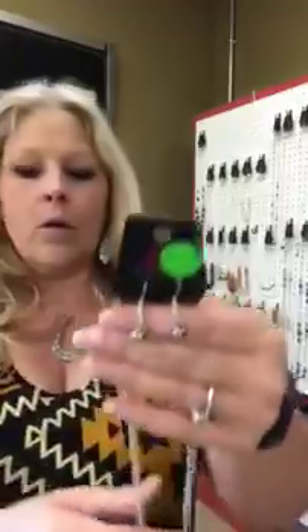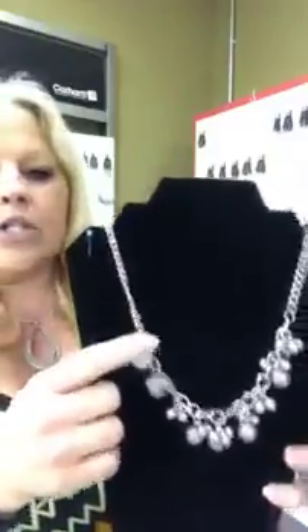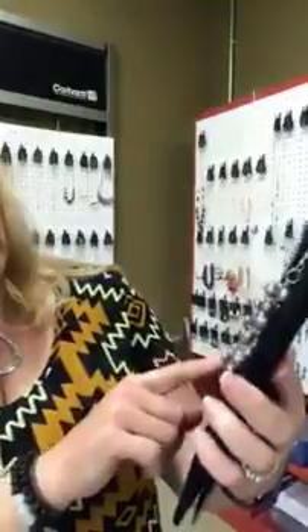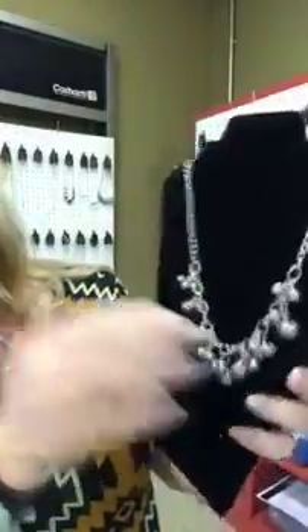Next we have number 517 and this is going to be silver or a light gray color. You get beaded earrings and then your beaded necklace. Number 517 — you have your open link medium-sized chain here and then all these cute beads. There's larger and smaller ones and they're silver or gray color.